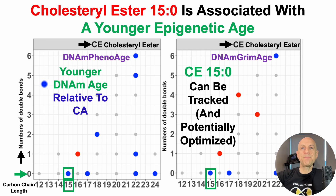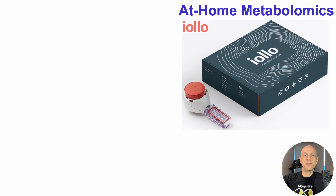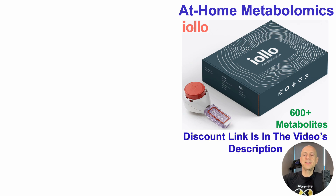The good news is that CE15 can be tracked, which means it can potentially be optimized. I've been using at-home metabolomics using IOLO's kit, which includes CE15 but also 600-plus other metabolites, many of which I've covered on the channel. If you want to measure CE15 or any of those metabolites on your own, there's a discount link in the video's description.